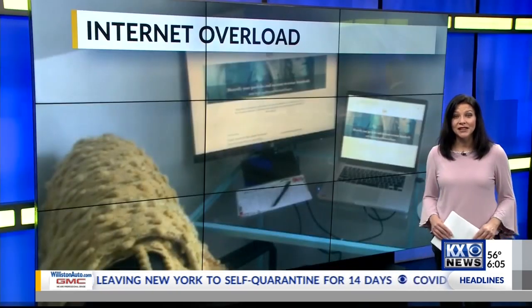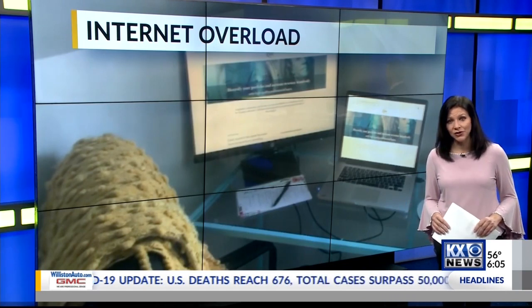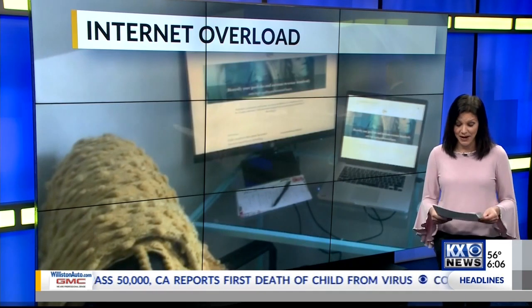Reporting in Minot for KX News, I'm PJ Walker. Thomas says if you think your speeds are slow, they can have someone come out and check to make sure your equipment is up-to-date and positioned correctly, free of charge. If you have a different internet provider, you can reach out to learn what options they may have for you.